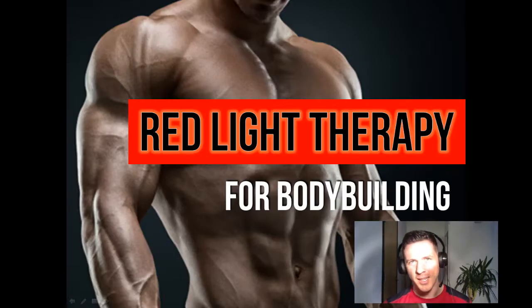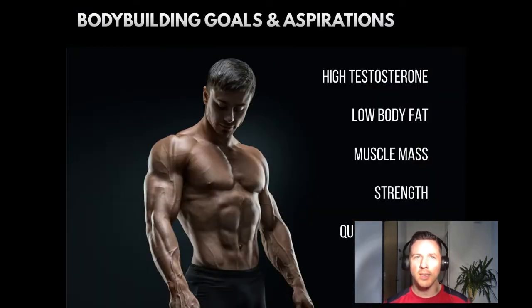Welcome to the show. I provide evidence-based nutrition, cancer, red light, and overall health research that you're not going to get anywhere else. So if you're into that kind of thing, you will absolutely love this show. Subscribe now and you'll get all future updates. This episode, we're going to talk about red light therapy for muscle growth and bodybuilding. Let's get started.